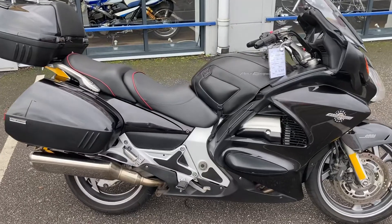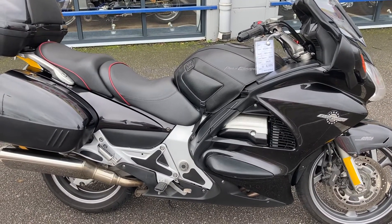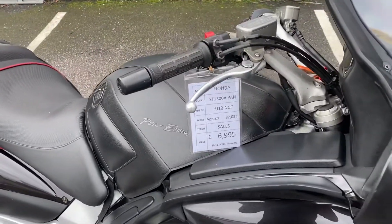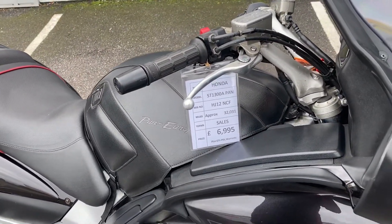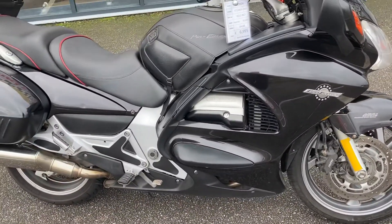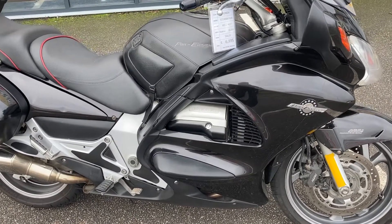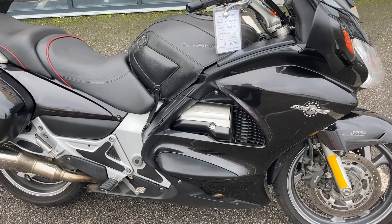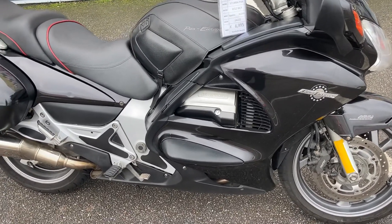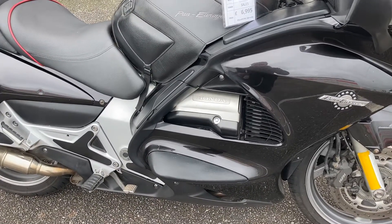Right here today we have a 2012 ST1300 Pan-European. Very low mileage for a Pan-European, just over 32,000 miles, in generally very good all-round condition. The Pan-European is still acclaimed as probably one of the world's best ever all-round sports tourers — a touring bike that will literally just take you around the world effortlessly, or just do a daily commute with very little fuss.